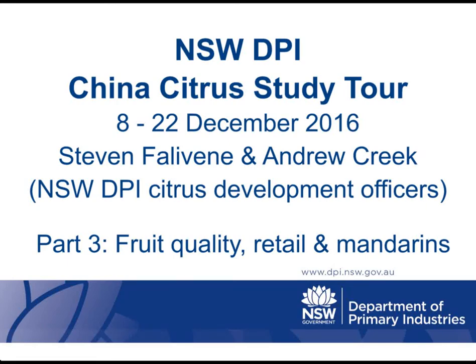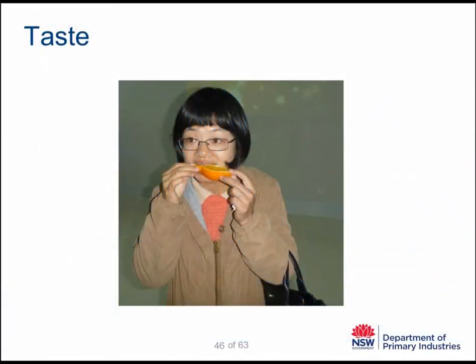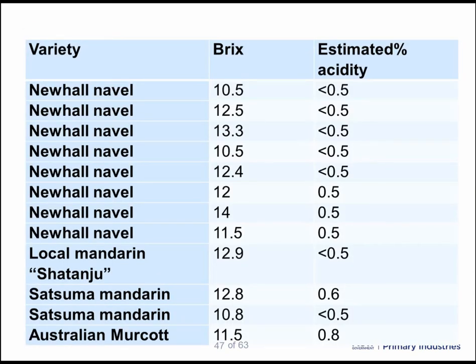This is a PowerPoint presentation of the New South Wales DPI China Citrus Study Tour conducted by Stephen Fallivine and Andrew Creek between the 8th and 22nd of December 2016. We spent a considerable amount of time tasting fruit with researchers, retailers, and office workers to better understand their personal preferences for the taste of citrus. We also took fruit back to test it for brix and tasted it ourselves for an estimate on acidity. Here is a summary of the results we got.